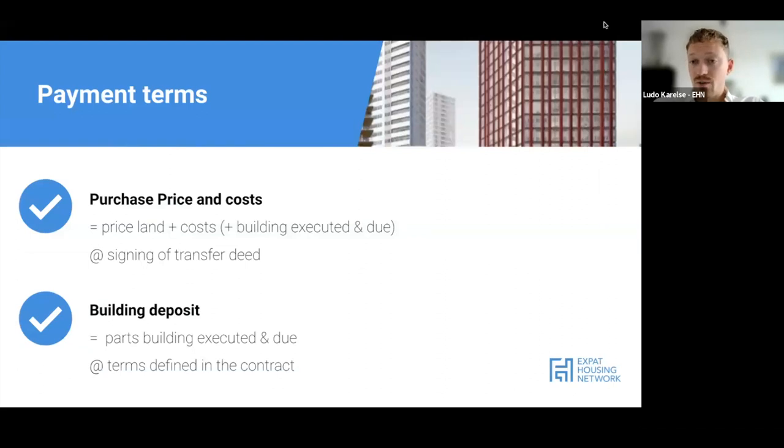Payment terms work differently than for existing builds. When buying the property and getting ownership at signing of the transfer deed - before any brick has been laid - you'll pay two costs: the purchase price of the land and the purchase costs. These include notary costs, land registry costs, VAT, and potentially agent fees. All of these are paid directly at the moment of signing the transfer deed.